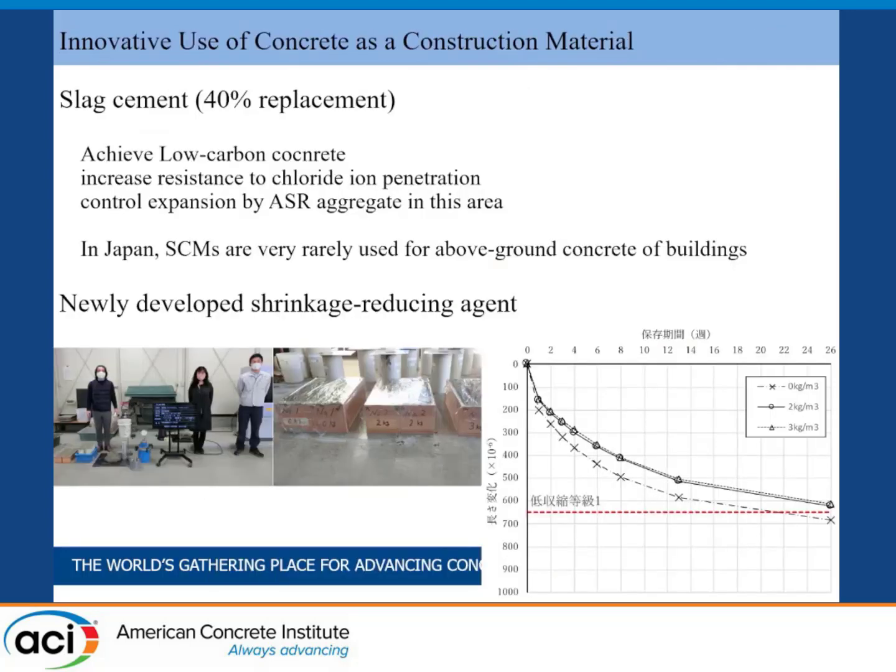So we can use slag cement and achieve low carbon concrete. We also had to increase resistance to chloride ion penetration. We used a newly developed shrinkage reducing agent and collaborated on test mixing with the manufacturing plant, among many other efforts. This was a challenge for our project.